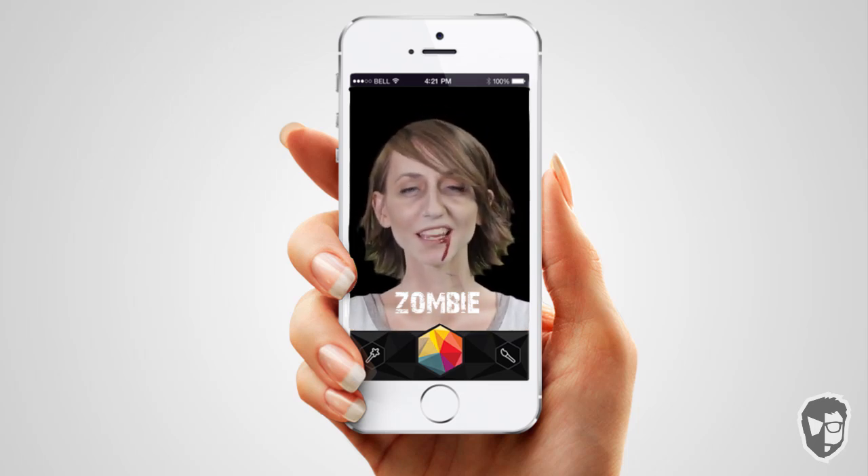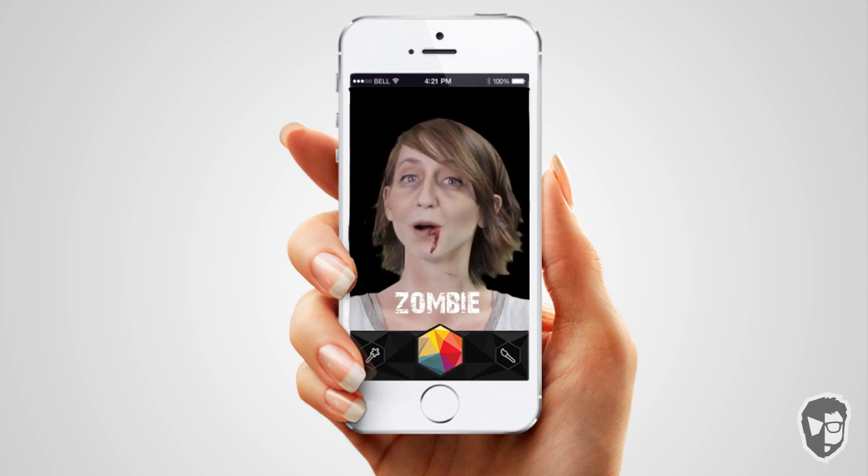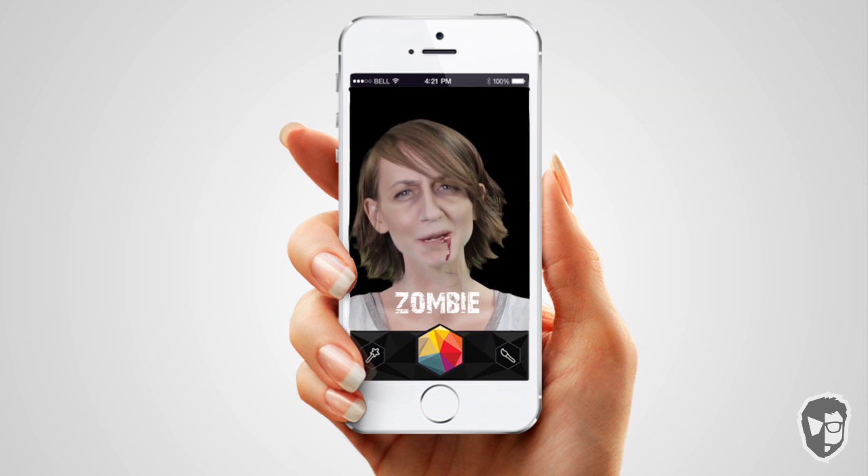Hey Mom. I just wanted to check in and see how the new remodel was going with the kitchen. I heard you went with marble countertops over the granite, which is an interesting choice. Tell me about it.